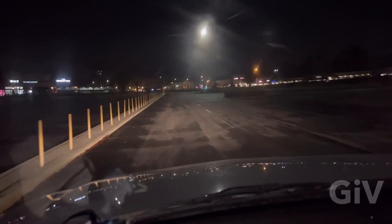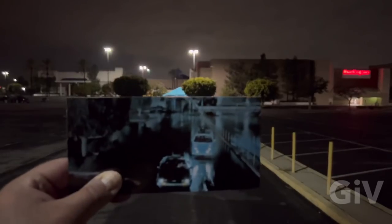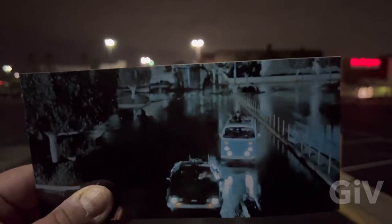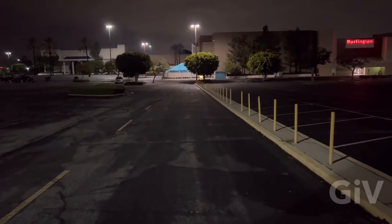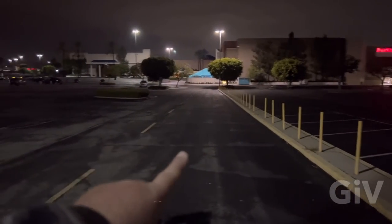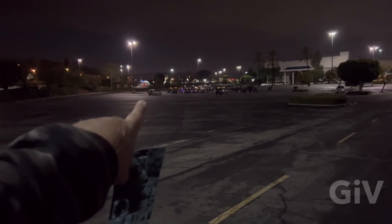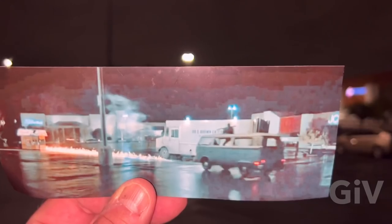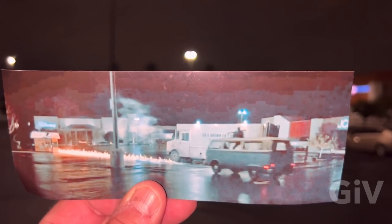And this is where Marty was driving with the Libyans behind him. And you see those yellow poles? They're still here after 36 years. It was right here where they're swiveling around, going around the corner and hitting 88 miles an hour in the VW van, trying to shoot him with the bazooka.